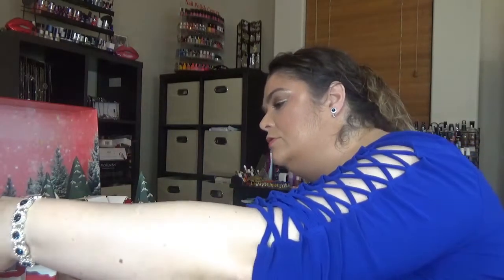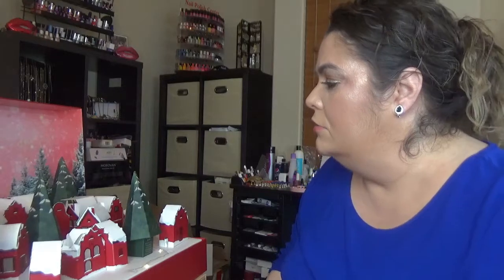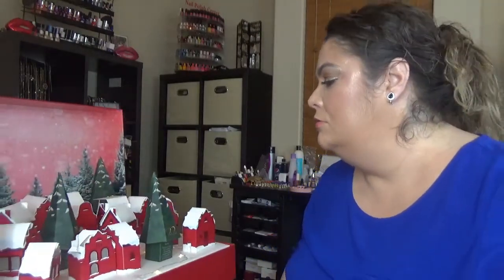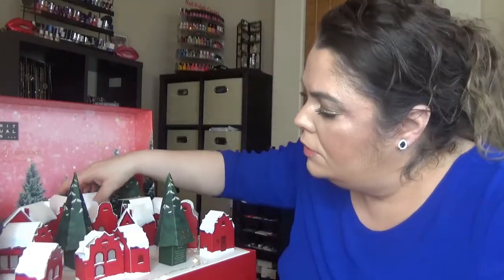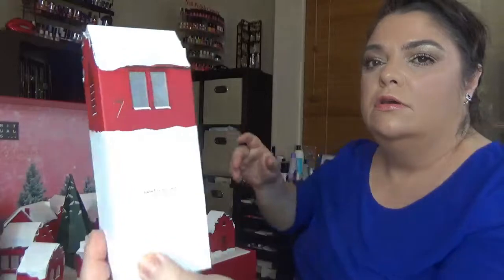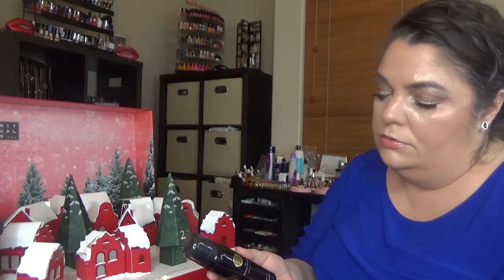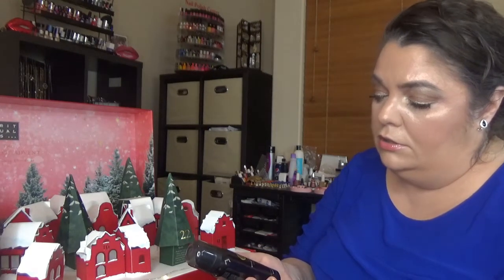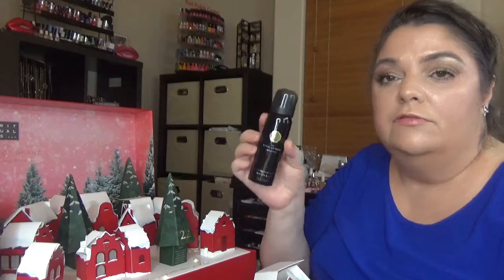That was day number six. For day number seven — let me find it — here is the box. We have Ritual of Ode, another ritual that is new for me: a foaming shower gel, coming in 50 ml.